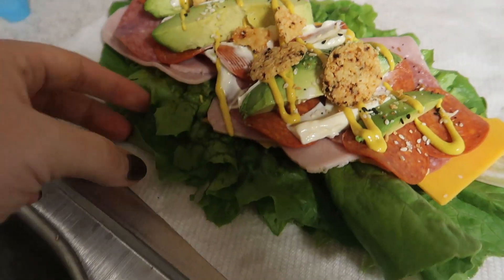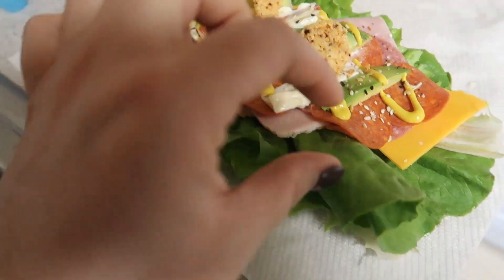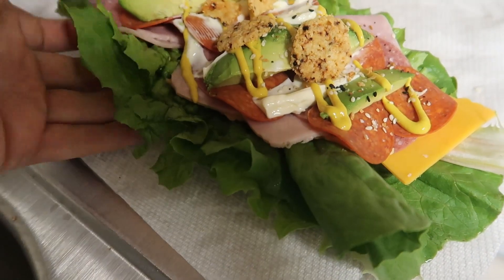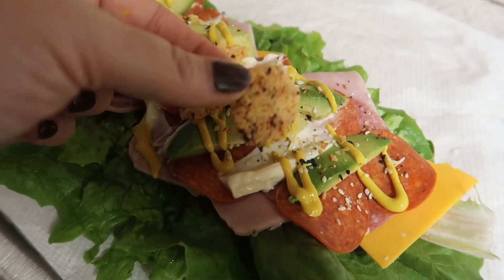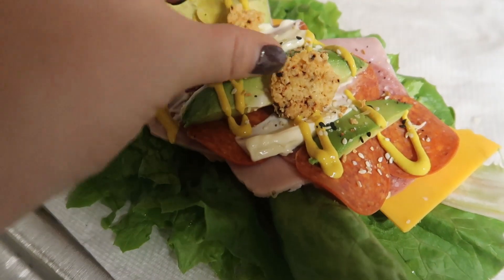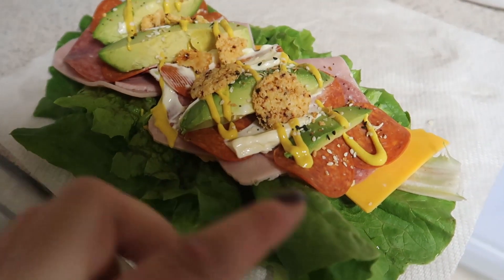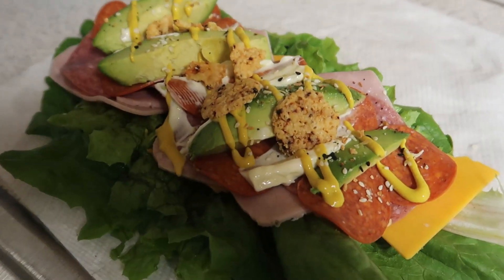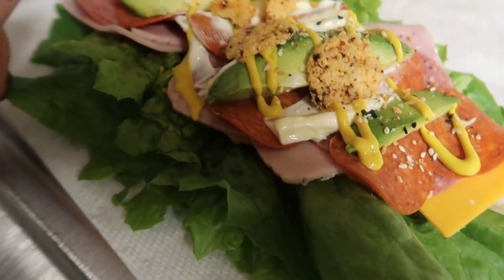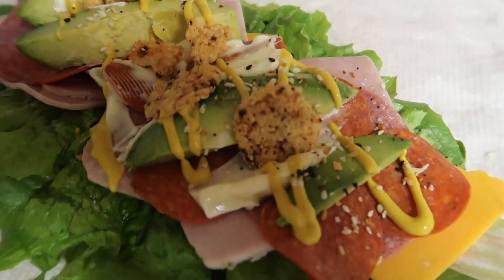Here's my unwitch — I took two romaine leaves, sliced them in half and connected them so I can fold it. It has half an avocado, jalapeno parmesan crisps from Aldi, Duke's mayo, mustard, pepperoni, ham, cheddar cheese, salami, and everything but the bagel seasoning. I'm in heaven — I'm going to eat this and live my best life.